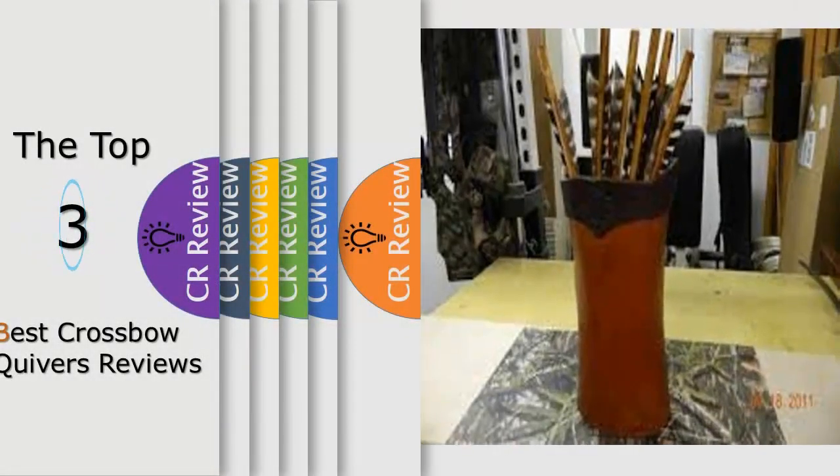Hello viewers, we have brought to you the top 3 best crossbow quivers review powered by the Fairviews review.